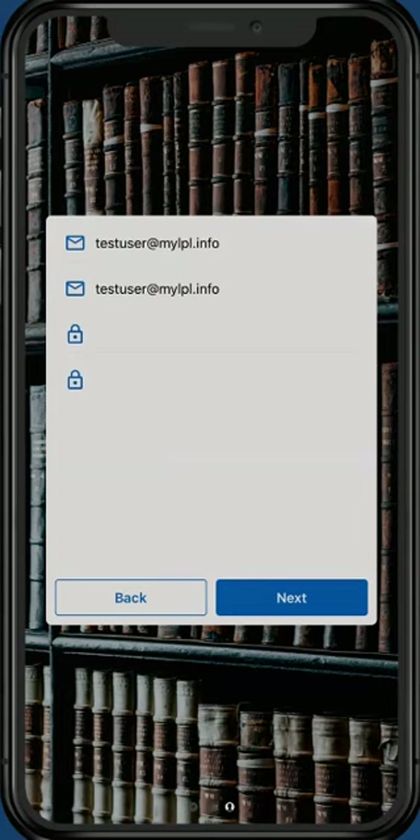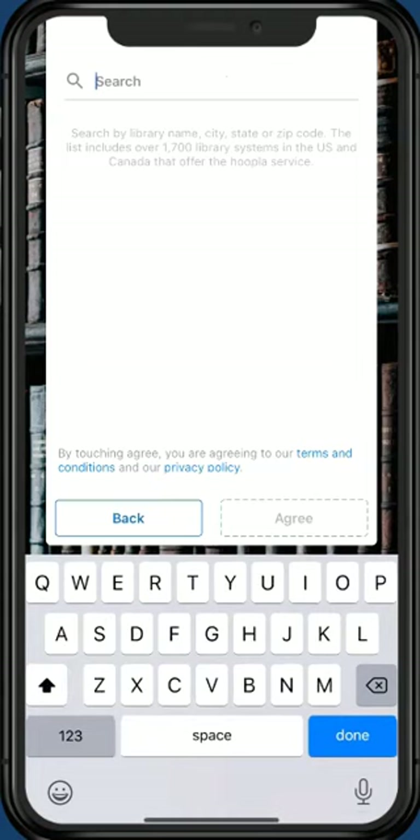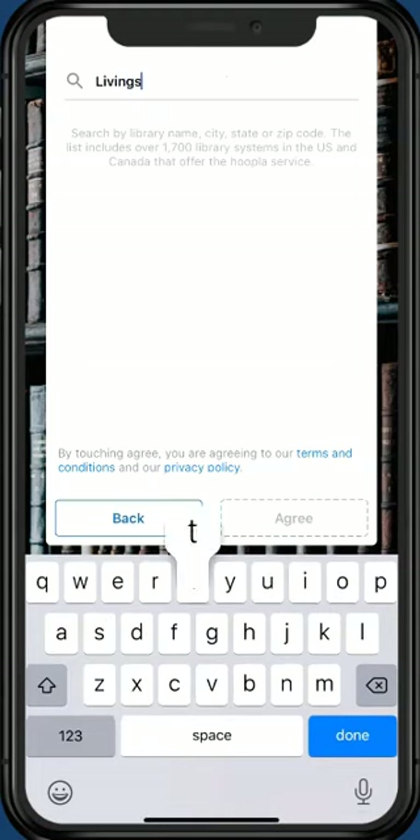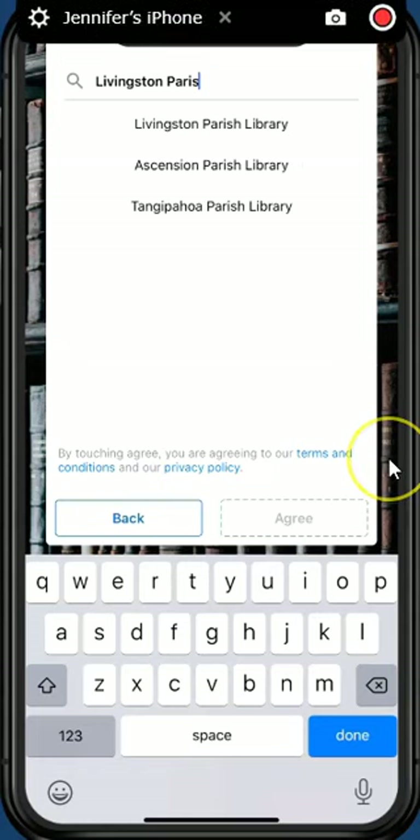Hoopla may ask permission to turn on location services — decide if you want to do this. For this example, I've chosen Don't Allow. Next, we'll search for Livingston Parish Library in Hoopla's list. You can either type in the library name or your Livingston Parish zip code. As you start to type the library's name, Hoopla will try to find a matching result. Tap Livingston Parish Library, the first result in the list.